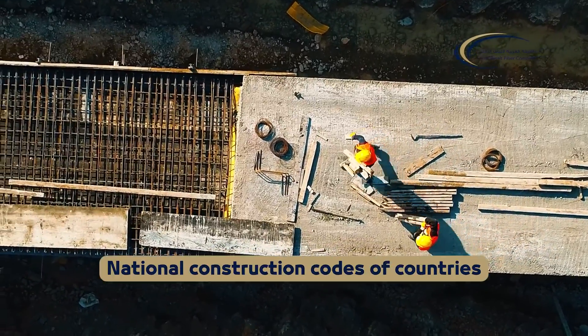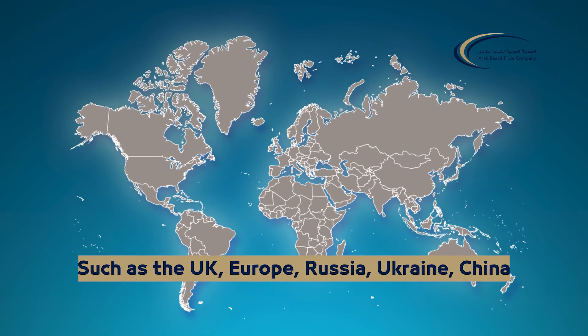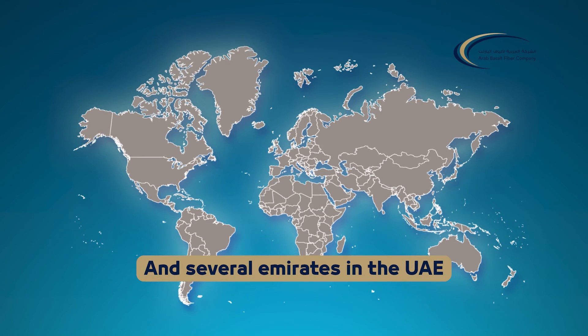With its inclusion in the national construction codes of countries such as the UK, Europe, Russia, Ukraine, China and several emirates in the UAE, BFRP rebar's future looks promising.